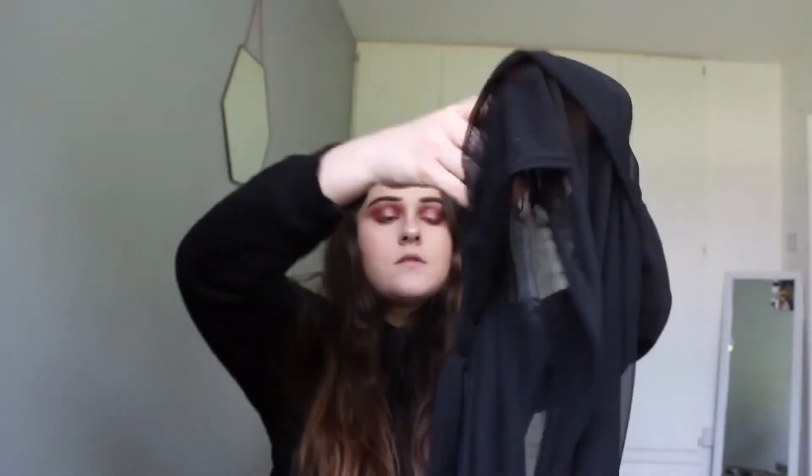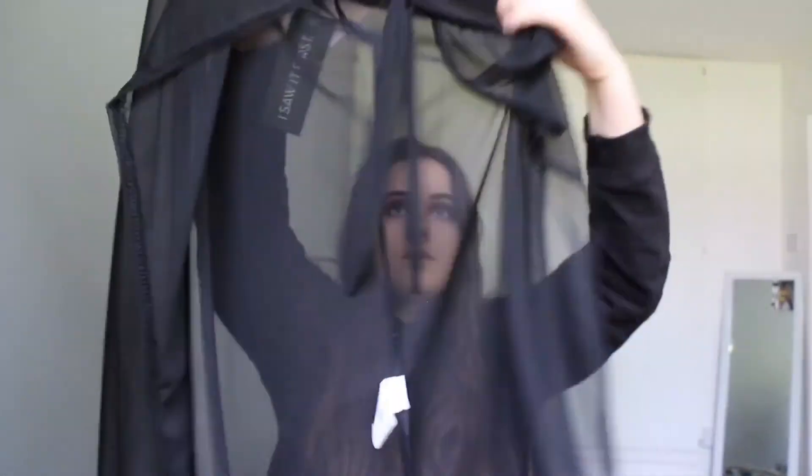This is from I Saw It First as well. It's another wrap-around skirt but this one goes right to the floor. It ties at the side and has an open slit down your leg that goes right down. It obviously covers the whole of you but it's very see-through, so depending on how covered you want to be, this one is very open.